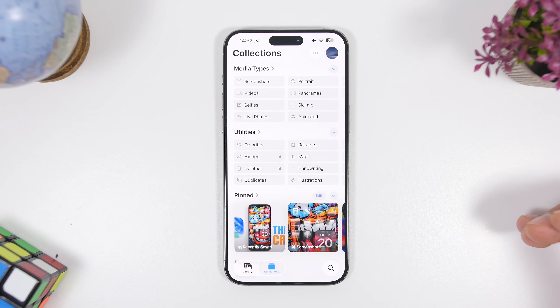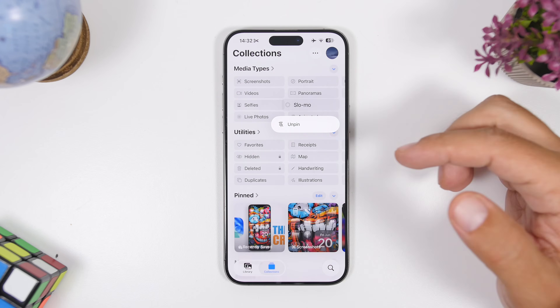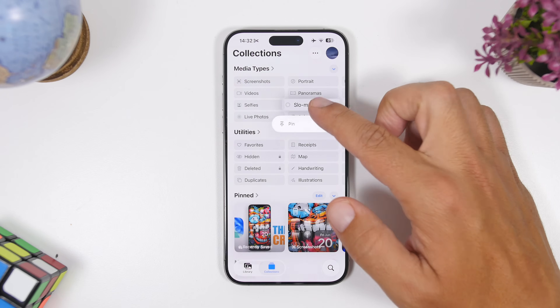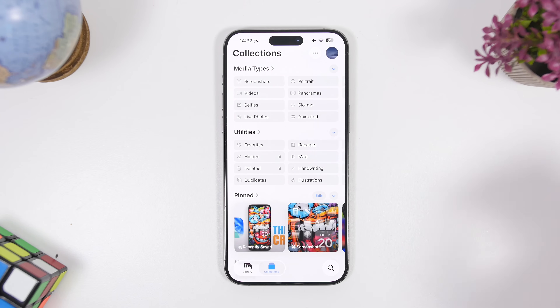In the Photos app there's a great feature that lets you pin your favorite sections to the top. You'll see Media Types and Utilities — 3D touch on any of them and you can pin or unpin them at the top of your Photos app. Pinning makes it very easy to find what you need quickly. Apple has done an amazing job with the Photos app on iOS 26 — much better than the iOS 18 redesign that many users disliked.